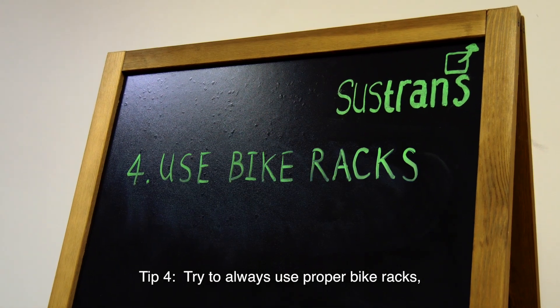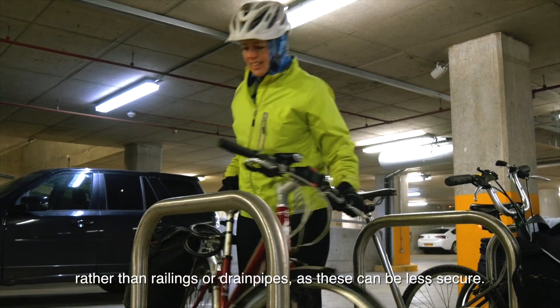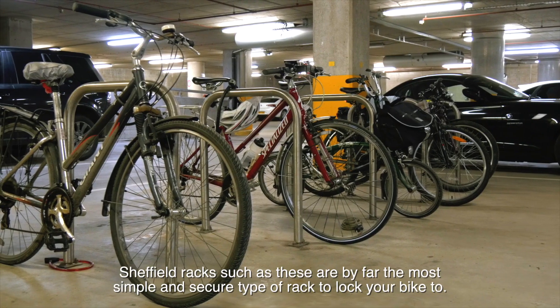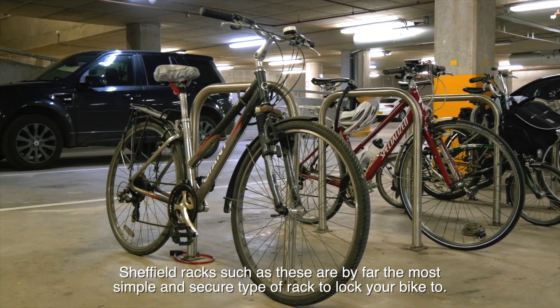Tip 4: Try to always use proper bike racks rather than railings or drain pipes, as these can be less secure. Sheffield racks, such as these, are by far the most simple and secure type of rack to lock your bike to.